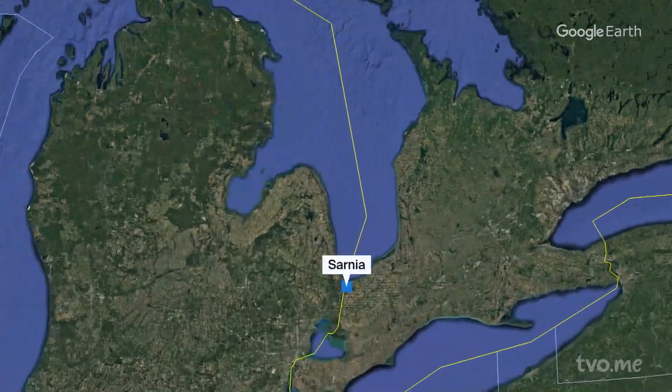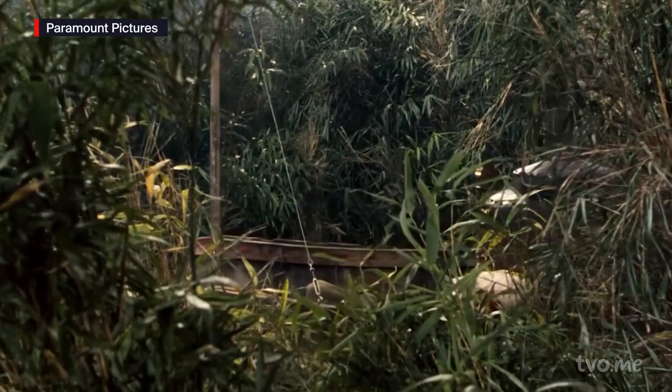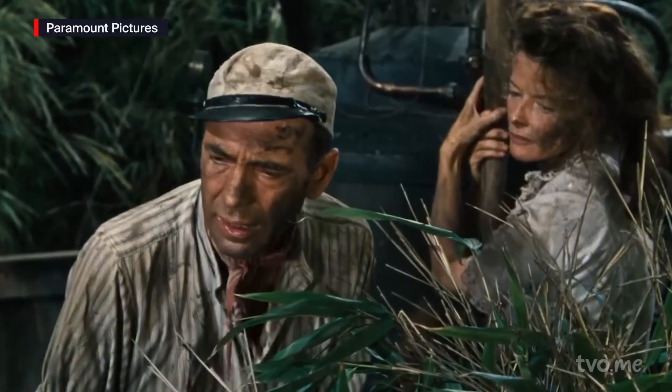We're in Kettle and Stony Point First Nation. The shorelines here look more like a scene out of John Huston's 1951 film The African Queen than a community in southwestern Ontario. You can't tell where the water ends — the water's in the land, for that matter.